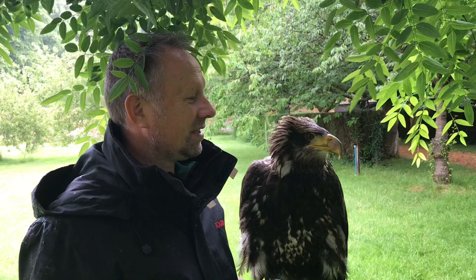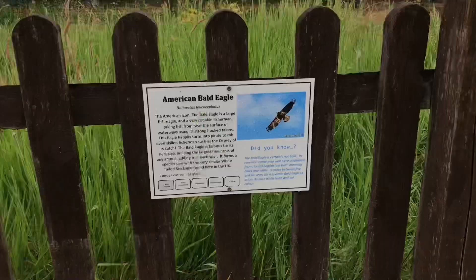Bald eagles are the national bird of America.